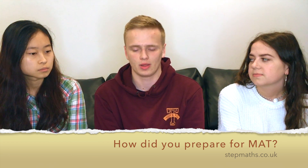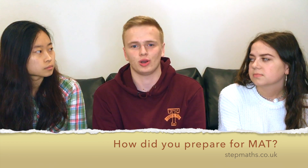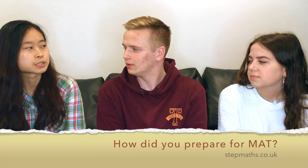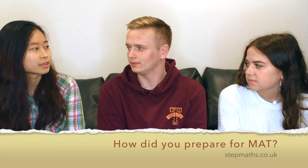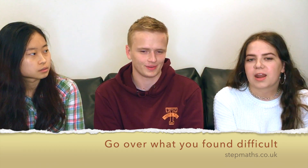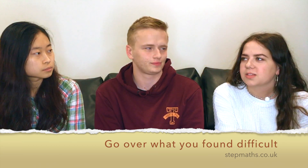It's really important with math that when you've done a paper you look over where you've gone wrong, because that will pick up parts where perhaps you don't understand what's going on. Always look at your errors, and check if there are bits you need to justify more or where you assumed something. I wrote a list of all the questions I found difficult and went over them nearer to the exam.